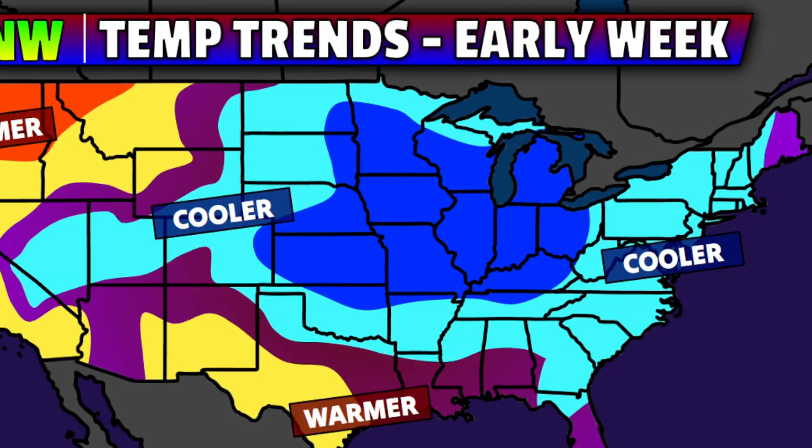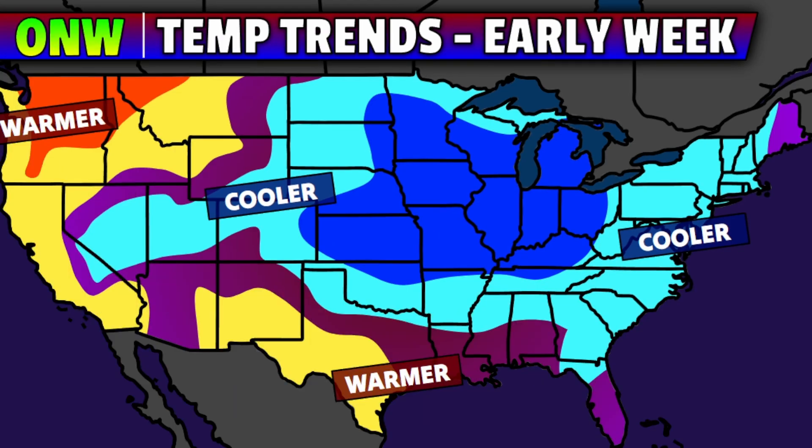Those western zones will remain warm, but even more of the east will cool down as we go into the early week time frame of next week. Monday, Tuesday, and Wednesday look to bring well below average temperatures to the Mississippi Valley and the Ohio Valley, and then even as you get towards the east coast, we will be at least a little bit below average in comparison to late August norms.